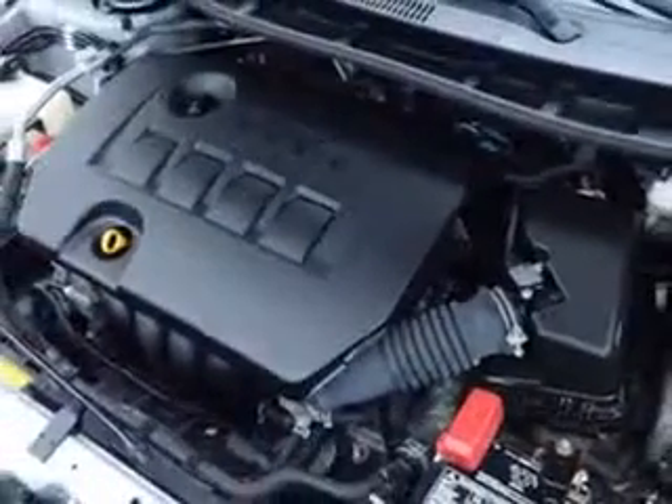Body side reinforcements, side impact door beams, and much more. Enjoy the drive and have peace of mind in this 2011 Toyota Corolla. See us at Kulp Car Rentals today.